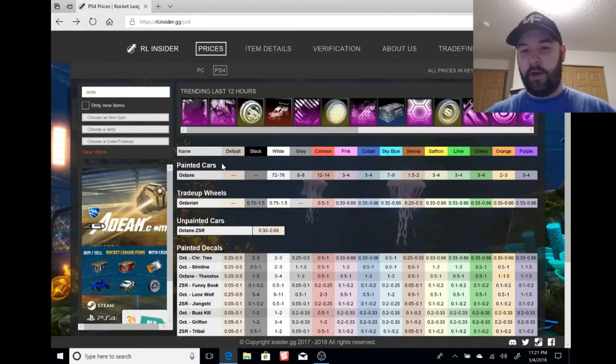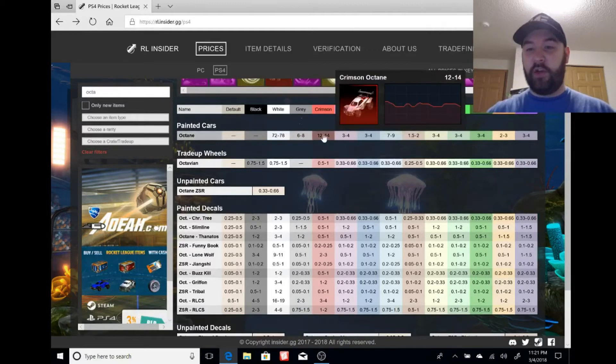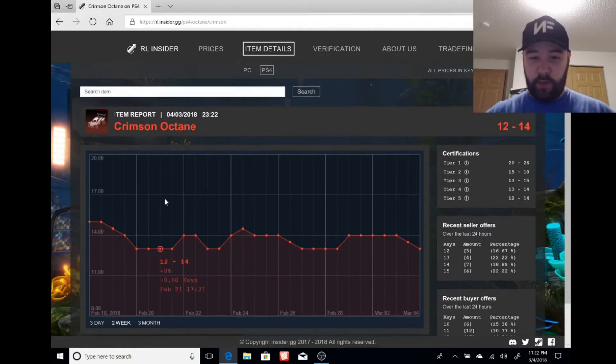Let's go to painted Octanes and start with probably the second most expensive — the crimson Octane. Crimson is usually the second most popular color for wheels, and it's almost always the second most expensive paint.